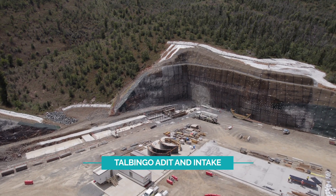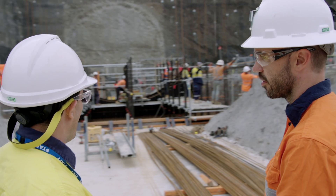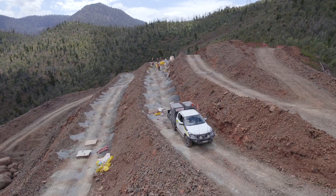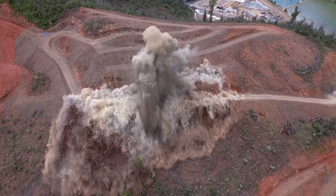At the Telbingo addit for the Tauros tunnel, the TBM cradle is progressing well. We're doing large concrete pours to create the cradle structure for the tunnel boring machine. Over at the Telbingo intake, the first controlled blasts have moved more than 30,000 cubic metres of earth.